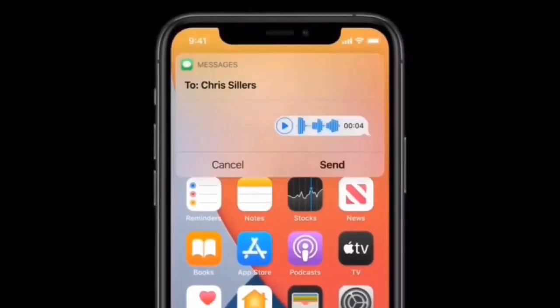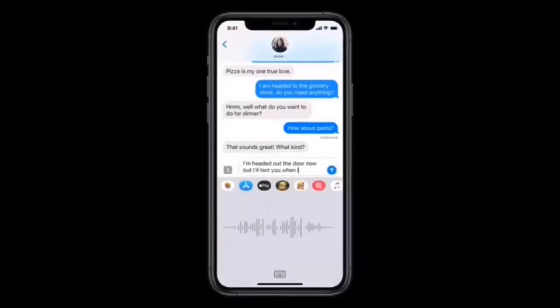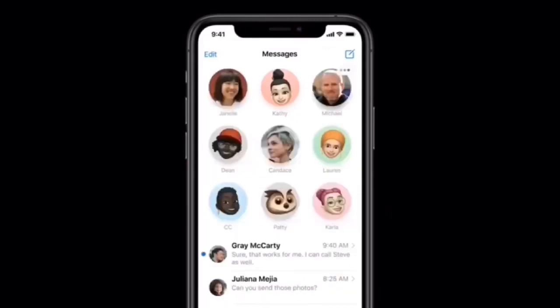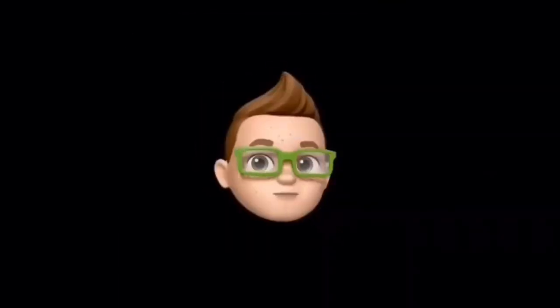They also did some updates to Siri — a redesign with enhancements to voice commands. You can also use widgets, voice messages, and a better voice-to-text option. Apple also proudly has a translation app which they mention helps with different conversations between 11 languages.